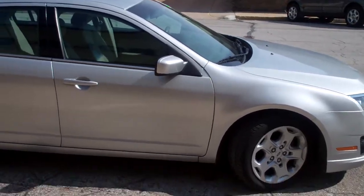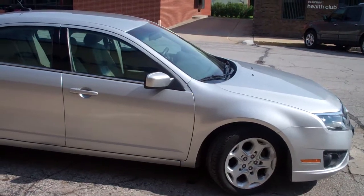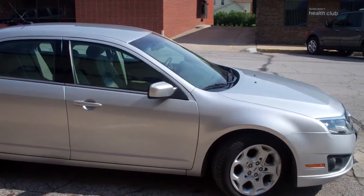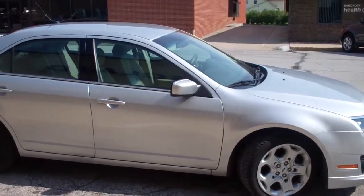If you're interested in seeing this vehicle, please visit us here at Bancroft, Iowa at Bob Boland Ford. Call us at 515-765-1212 or look us up on the web at www.bobbolandford.com.